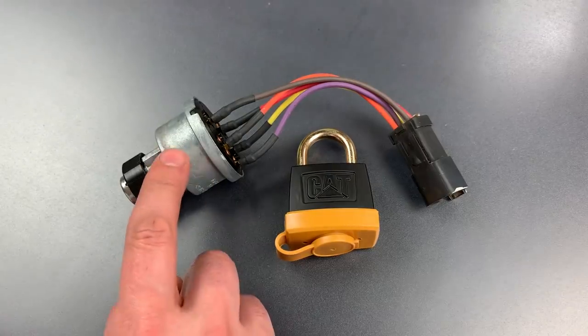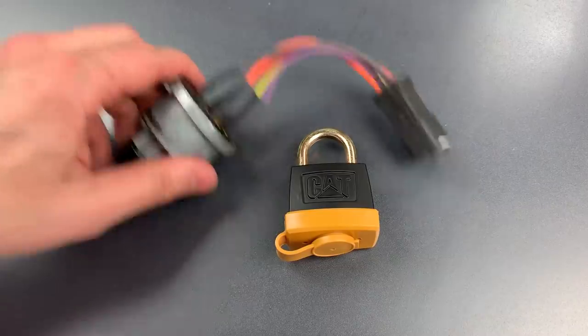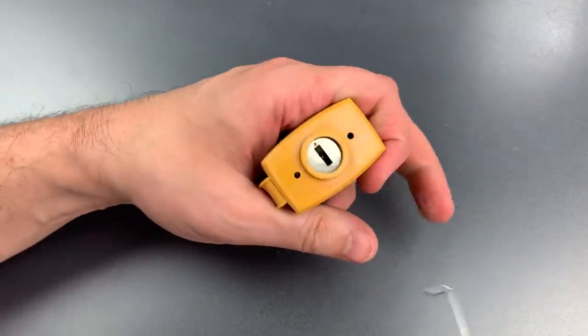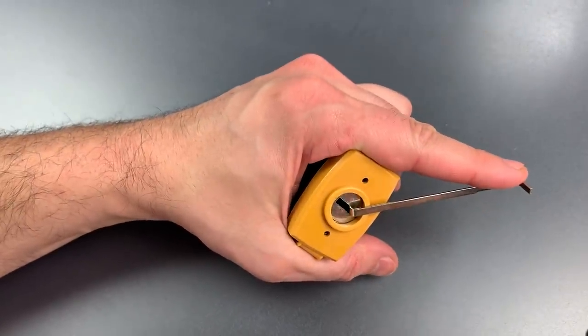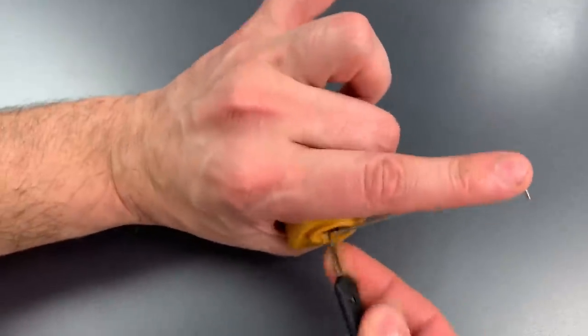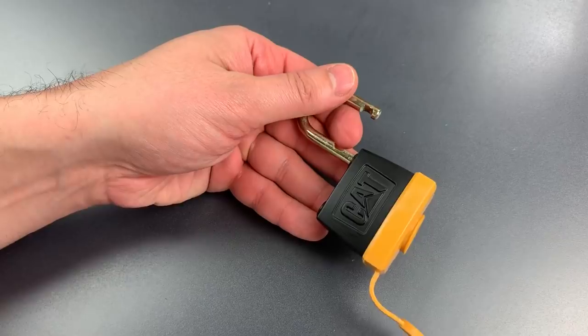Like the Caterpillar Ignition Lock, this padlock can be easily raked open with a relatively low skill attack. Using bottom of the keyway tension with a wiper insert and this wave rake — after just a couple seconds of raking, we pop that right open.